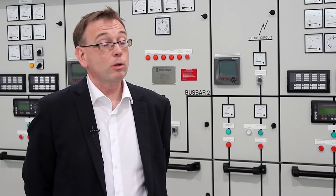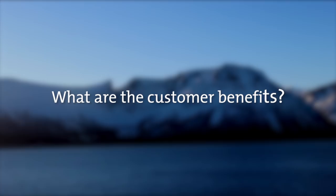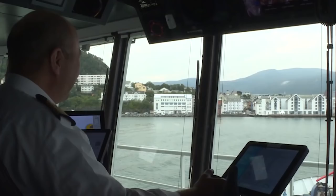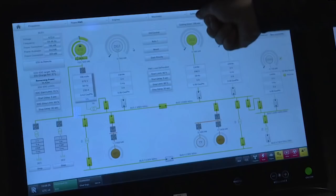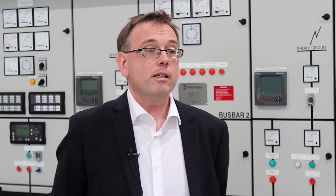When you do all-electric vessels, you can optimize your power system with all your consumers and generating capacity. You will then see reduced fuel consumption — that is again reduced CO2 emissions. You can also operate your gensets at an optimal operating point, where the emission cleaning systems are more efficient.